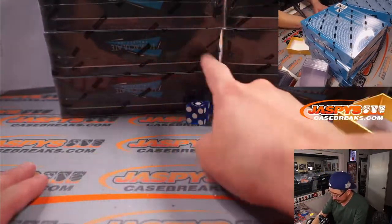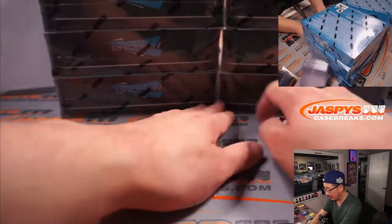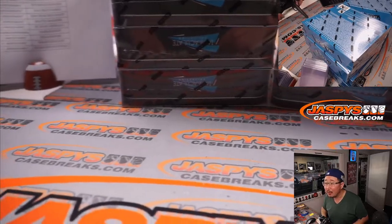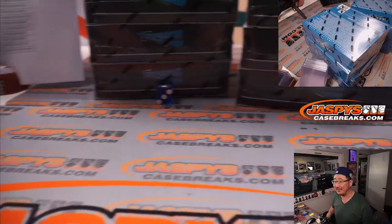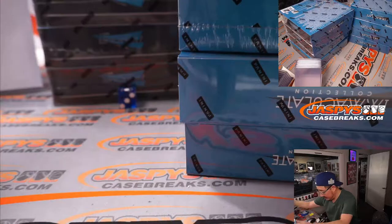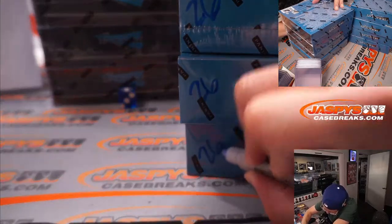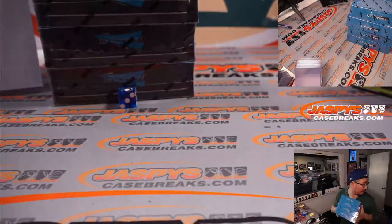Let's select a die — let's select that nice Dodger blue die. One, two, three for the left side. Four, five, six for the right side. I won't touch the die. There it is — one. One, two, three for the left side. We will save the other half for break 26, which is already loaded up on the site at JaspysCaseBreaks.com. Those are all number 26 — we could probably run this back tonight.